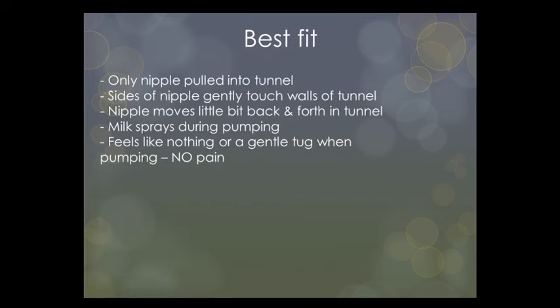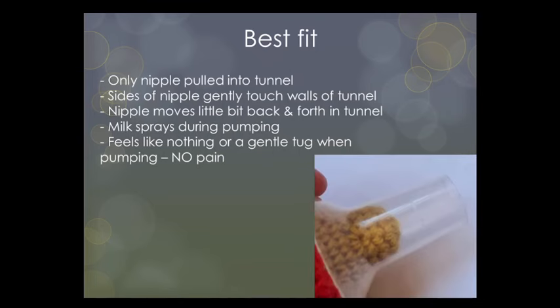With the best flange fit, only the nipple is pulled into the tunnel. During expressing, the sides of the nipple touch the tunnel wall, the nipple moves gently back and forth, you will see lots of milk spraying, and it feels like nothing or just a gentle tug. There should be no pain when pumping.